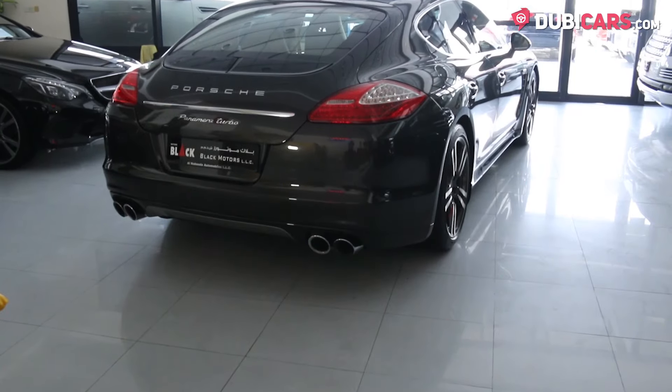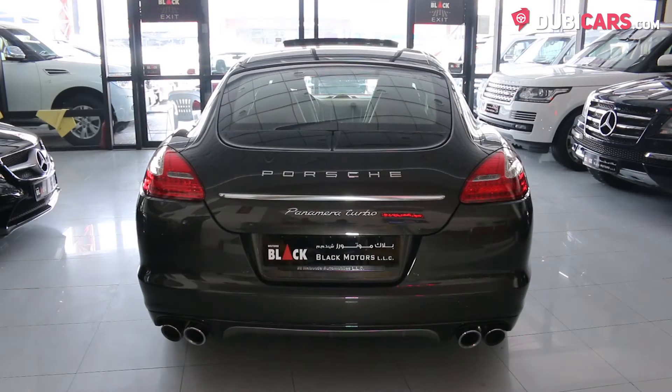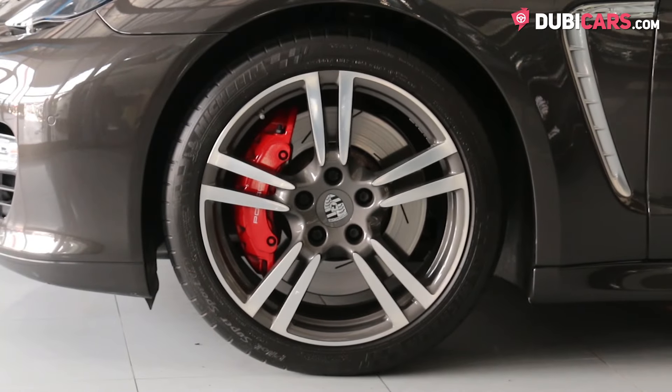This luxurious German sedan is painted in dark grey and features parking sensors, reverse camera, spoiler, adaptive headlights and 20-inch rims on each corner.